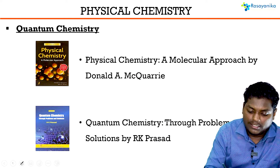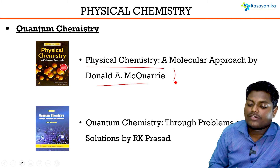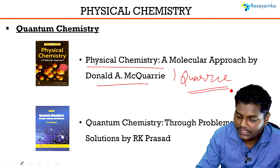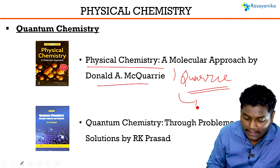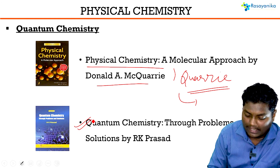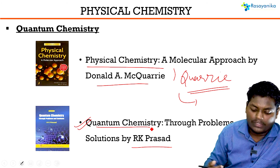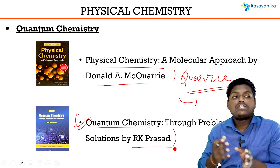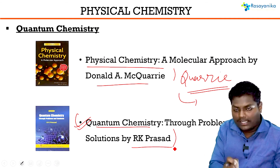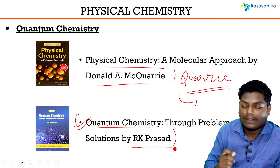For quantum chemistry, the most important book is Physical Chemistry: A Molecular Approach by McQuarrie. It's a very good book for concepts and questions. For problem solving, there is also Quantum Chemistry Through Problems and Solutions by R.K. Prashad — after each concept it has questions associated to it, so after reading a concept you will immediately practice questions for a complete understanding of the topic.